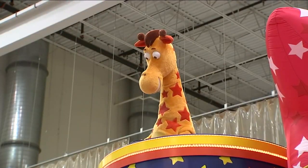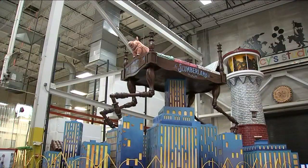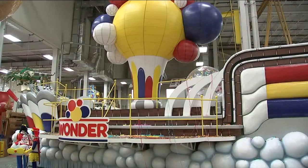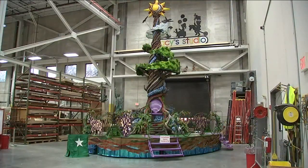There are five new floats: one for a new film called Slumberland, Baby Shark, the return of Toys R Us, Wonder Bread's Wondership, and a float to honor Native Americans.